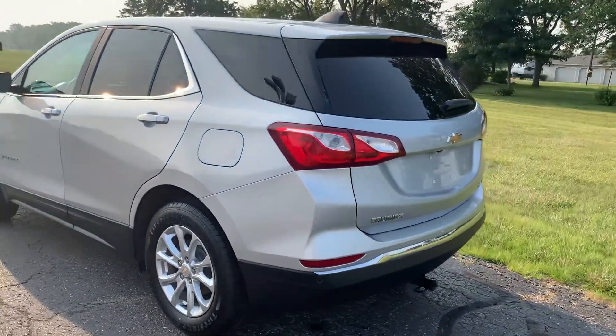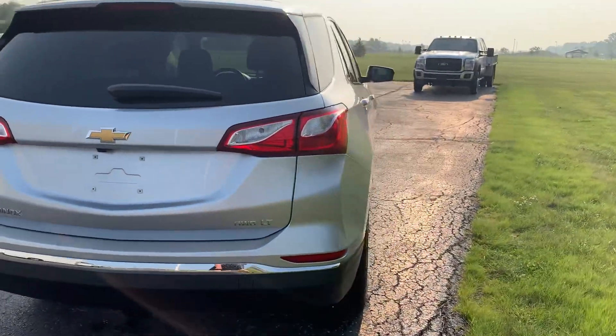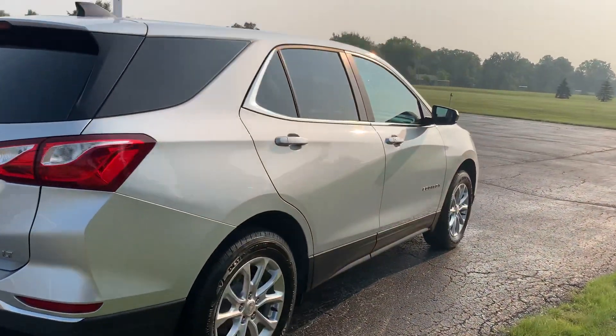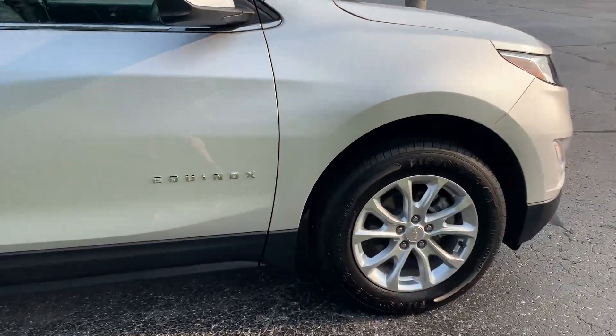This one does have rear park assist. It does have a hitch. Outside is in good shape. Tires look good all the way around.